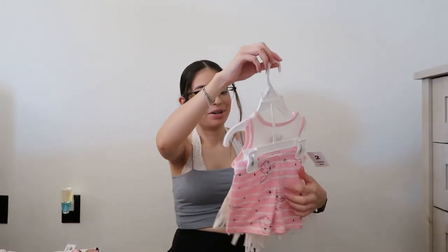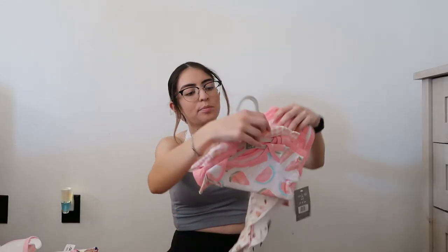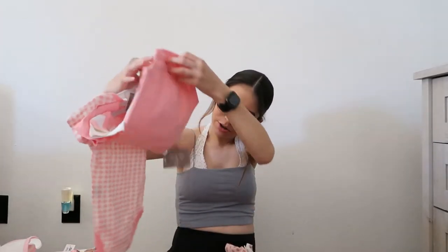Some more little socks. This one's so cute — my mom picked this up for her, it's like a little Yoda outfit with some shorts. And this little pack of shirts as well — it has like watermelons, a pink shirt, and like a little picnic design on it.